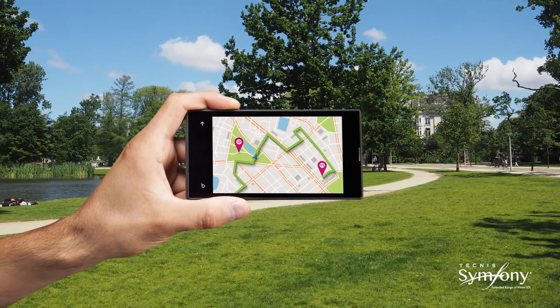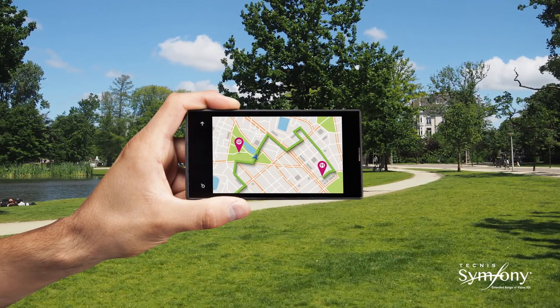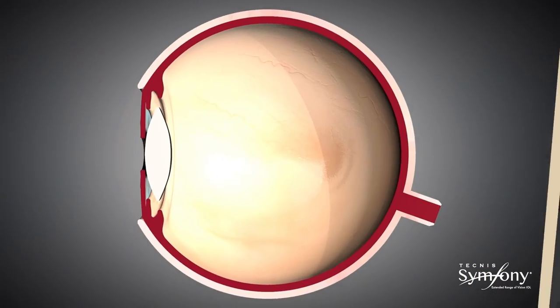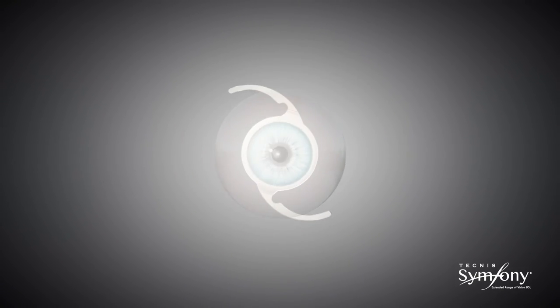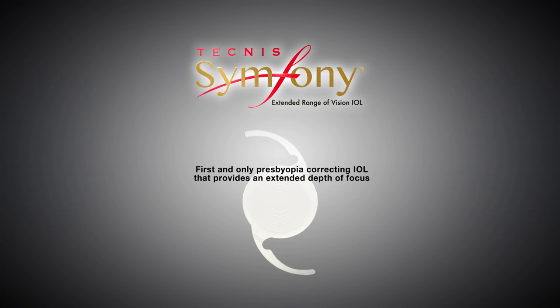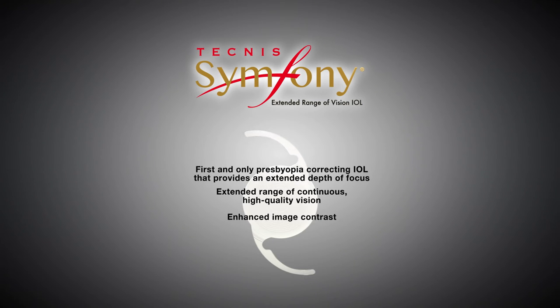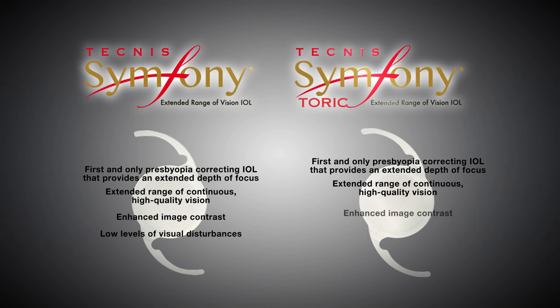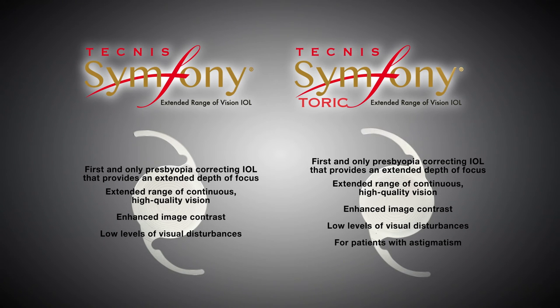Correction of chromatic aberration results in a sharper focus of light and increased image contrast, which is especially important in low light conditions. The Tecnis Symphony IOL is the first and only presbyopia-correcting IOL that provides an extended depth of focus, resulting in an extended range of continuous high-quality vision with enhanced image contrast and low levels of visual disturbances. In addition, the Tecnis Symphony TORIC extended range of vision lens provides all the benefits of Tecnis Symphony IOL technology for patients with astigmatism.